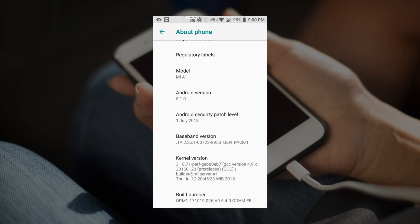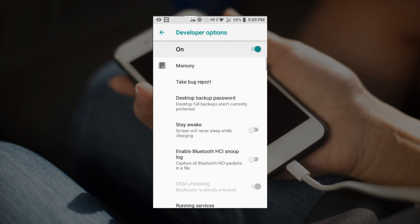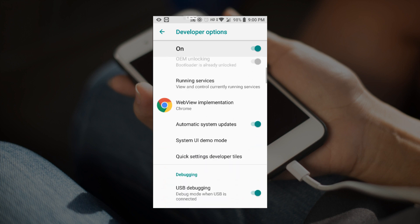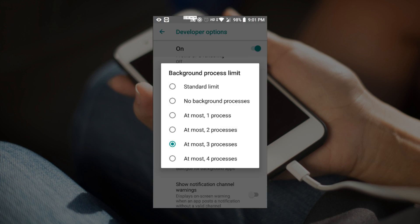To go to that setting, click Back and you will see Developer Options. Tap on Developer Options. The first setting you have to change is to limit the background process to at most three. Scroll down and under the Apps subsection you will see Background Process Limit. Tap on it and select 'At most 3 processes'.